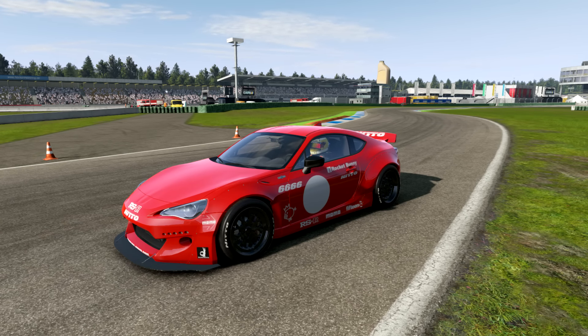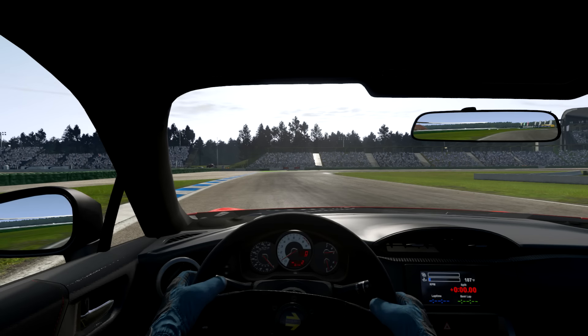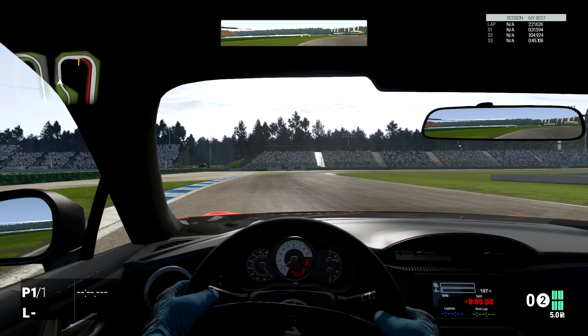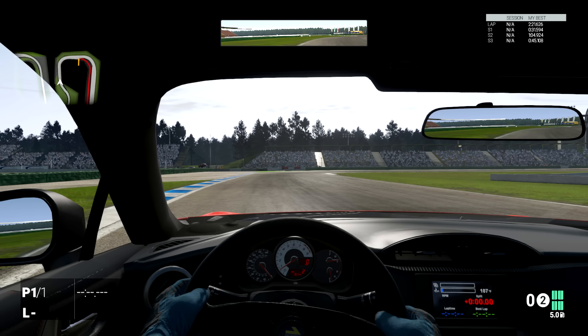This is the Scion, or Subaru BRZ, or whatever it is — the Rocket Bunny edition. This one is actually in the road class, and unlike the first Rocket Bunny — the Toyota GT86 Rocket Bunny edition — this one has an additional four hundred and sixty-five brake horsepower. It's a nice car, it's insane, it's very nice.